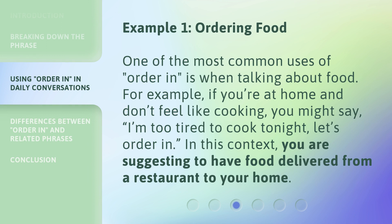Example 1: Ordering Food. One of the most common uses of 'order in' is when talking about food. For example, if you're at home and don't feel like cooking, you might say, 'I'm too tired to cook tonight, let's order in.' In this context, you are suggesting to have food delivered from a restaurant to your home.